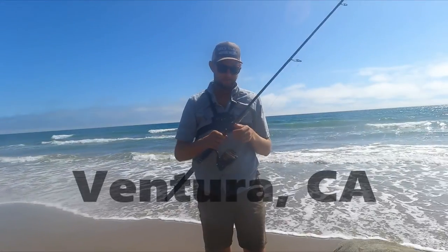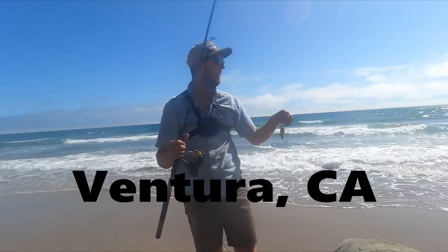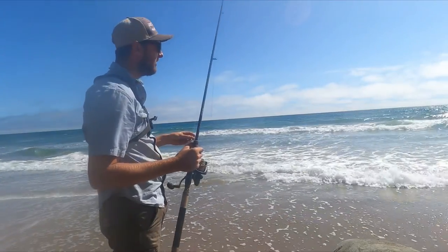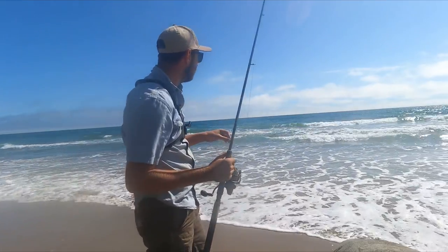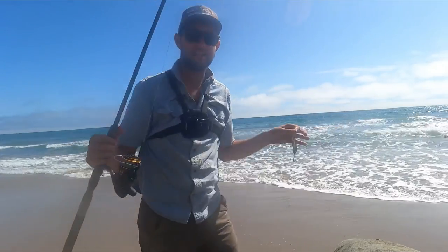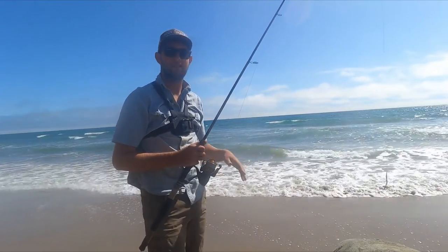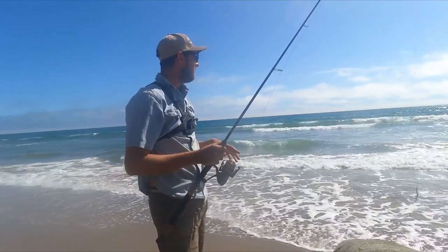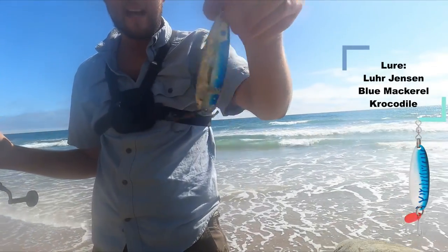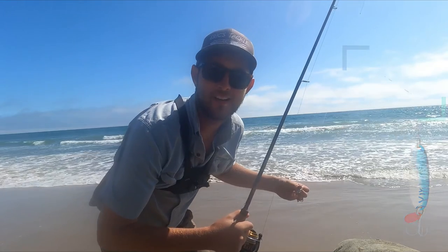Good afternoon, Tuesday July 5th. Pretty windy out here, but fishable — the waves aren't too big and the water's been really clear, which is good for me. I've been itching to catch a really nice halibut, and I think this is the spot. Out of all the different spots I go, this is where I've caught the most — not the biggest, but the most. I'm going to start throwing the crocodile I caught a bunch on in the last video. See what happens — wish me luck, let's do it.